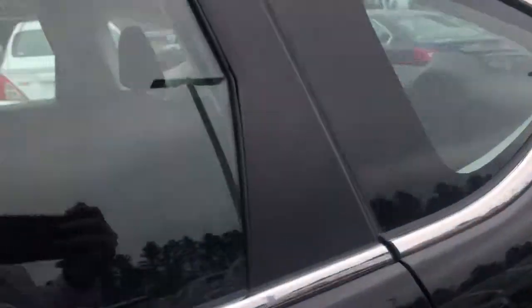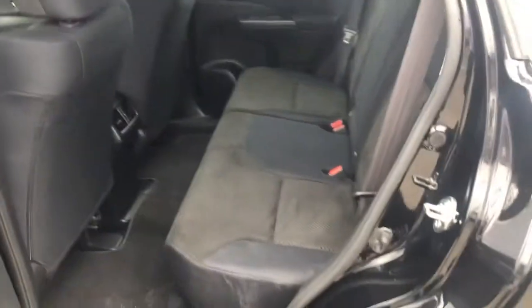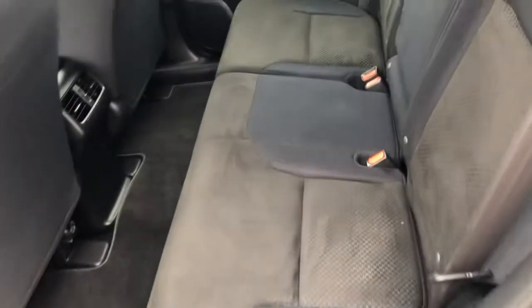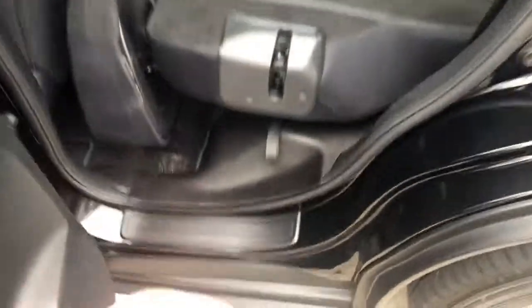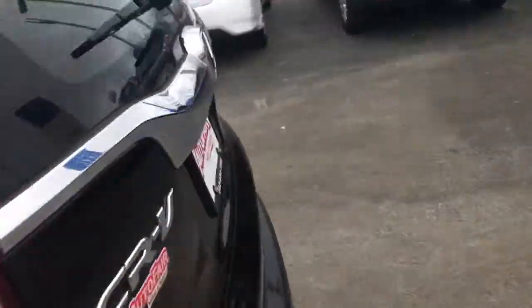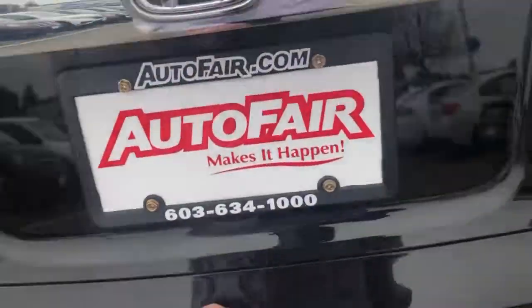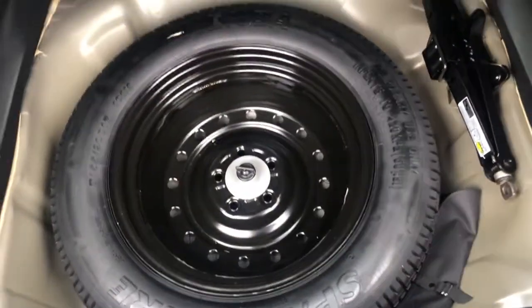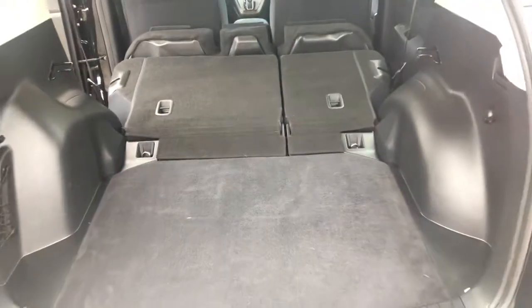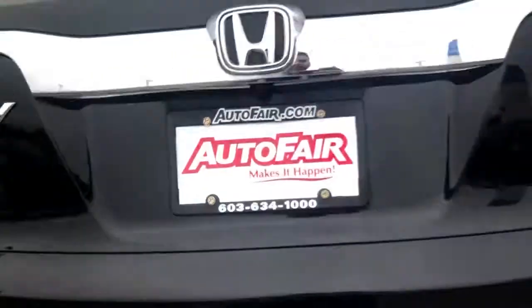I'll show you the back — that's your second row. As you can see, you have a lot of room. There are two ways to make the seat lay down flat: you can pull this lever right here, or you can go in the trunk and pull this lever and it will lay down flat for you. Over here is your spare tire, and that's your trunk right here.